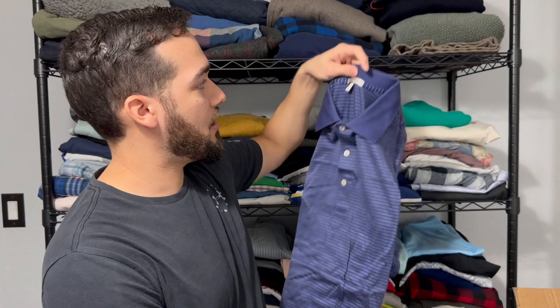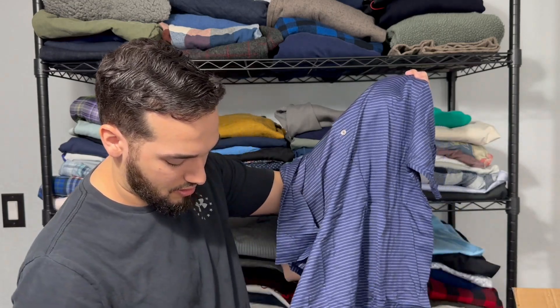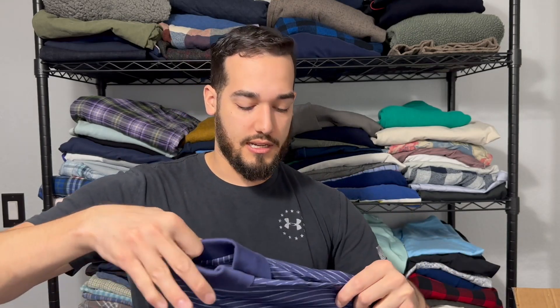We got another Peter Millar. This one is 100% cotton, just like a standard polo blue striped. It is in really good condition though — I don't really see any issues with this. Sell-through on these kinds of items are a little bit slower, but it's just kind of part of it whenever you get a box like this.